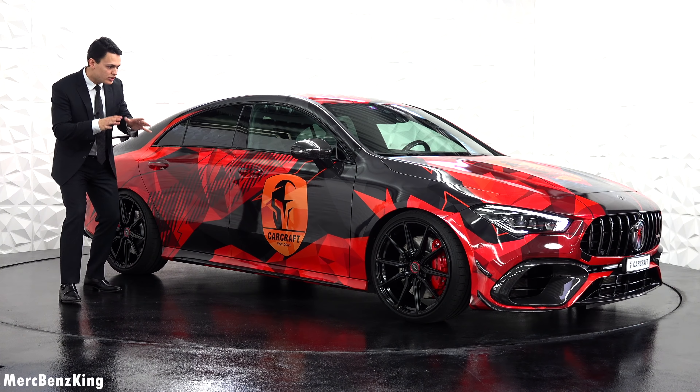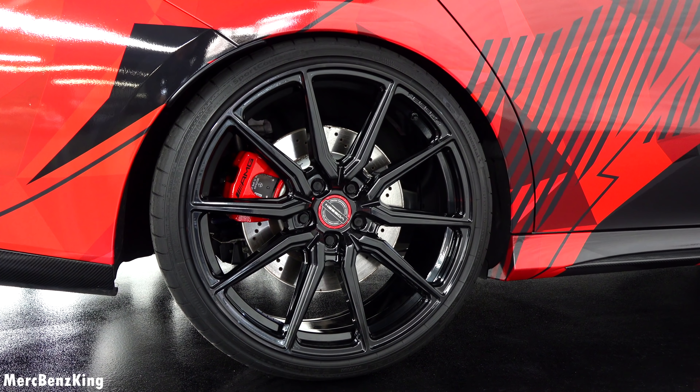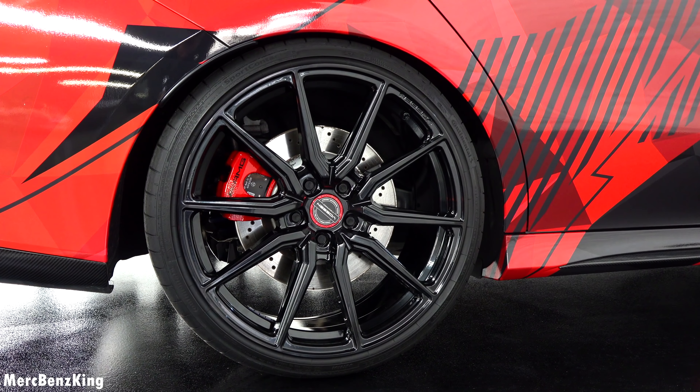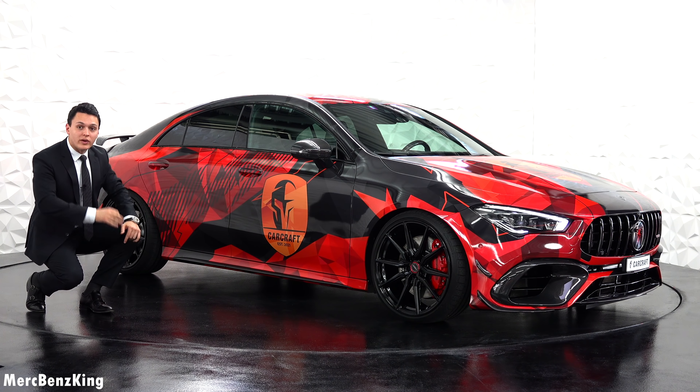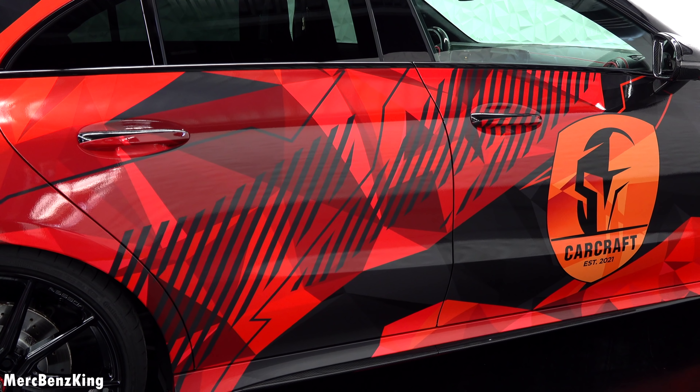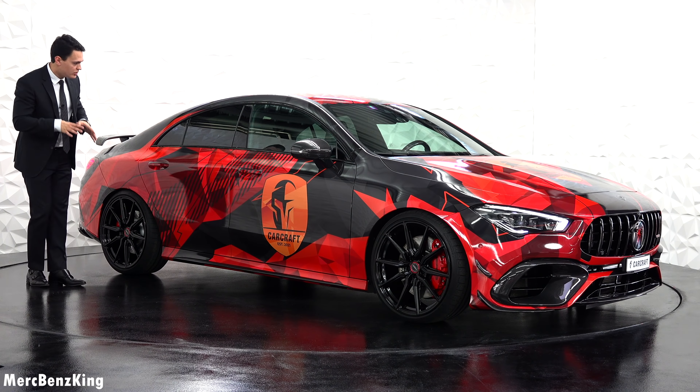Just check out these rims — special Vossen rims in black design, specially made for the CLA with special documents for it. And it drives amazing. Just check out the stripes on the side with the vertical lines — amazing design.